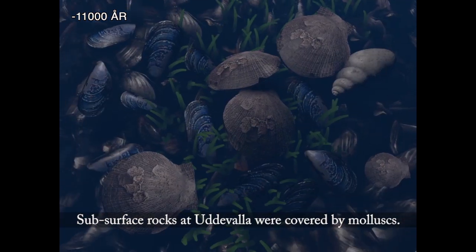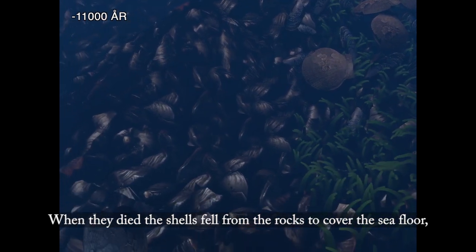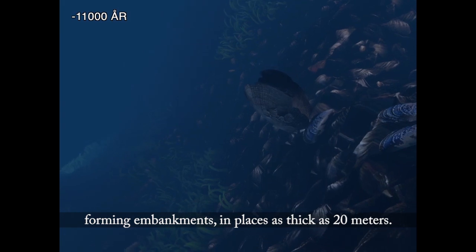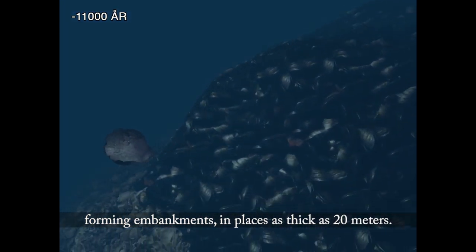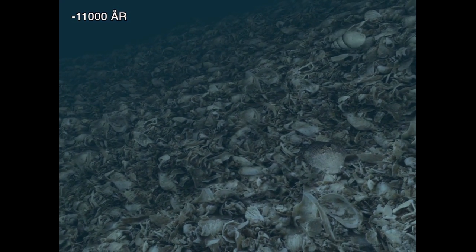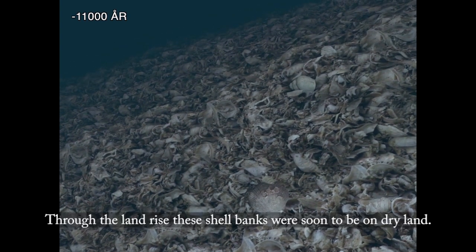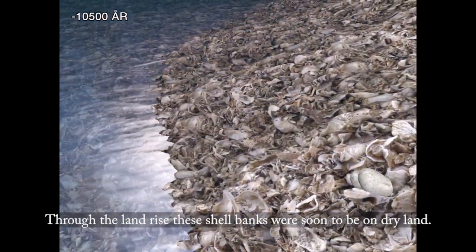Subsurface rocks at Uddevalla were covered by clams and mollusks. When they died, the shells fell from the rocks to cover the sea floor, forming embankments in places as thick as 20 meters. Through the land rise, these shell banks were soon to be on dry land.